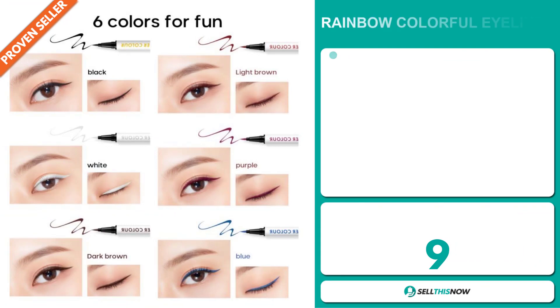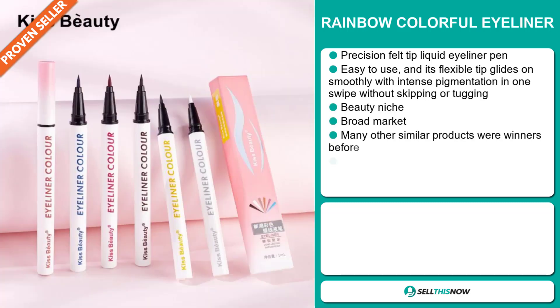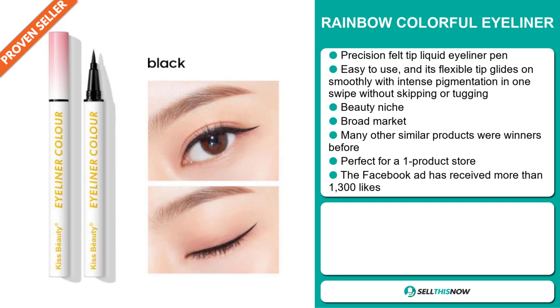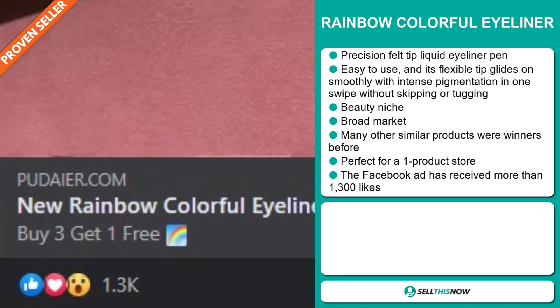Our next product is the Rainbow Colorful Eyeliner. This is a precision felt tip liquid eyeliner pen. It's easy to use and its flexible tip glides on smoothly with intense pigmentation in one swipe without skipping or tugging. It falls under the beauty niche market and we also think that this item has a broad market base. Many other similar products were winners before on the market, and it's perfect for a one product store. The Facebook ad has received more than 1,300 likes.